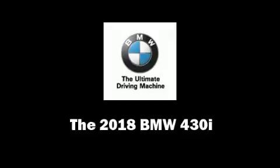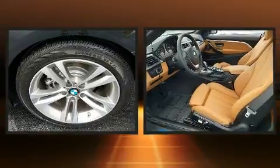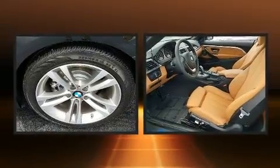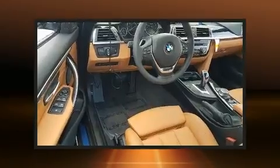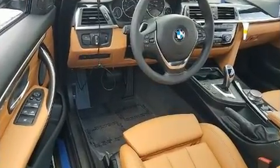Treat yourself to a test drive in the 2018 BMW 430i. This two-door, four-passenger convertible offers the features and options for which you've been searching. BMW made sure to keep road handling and sportiness at the top of its priority list.